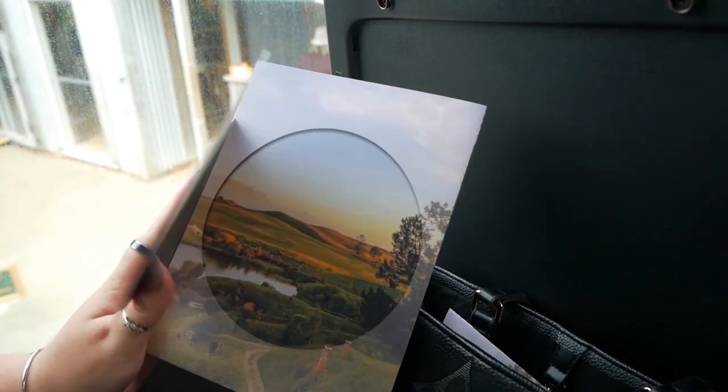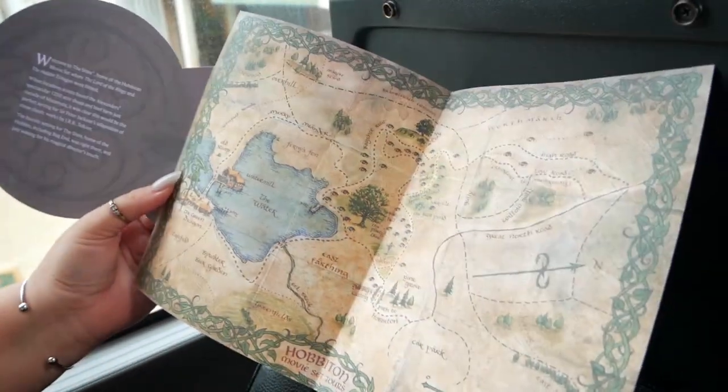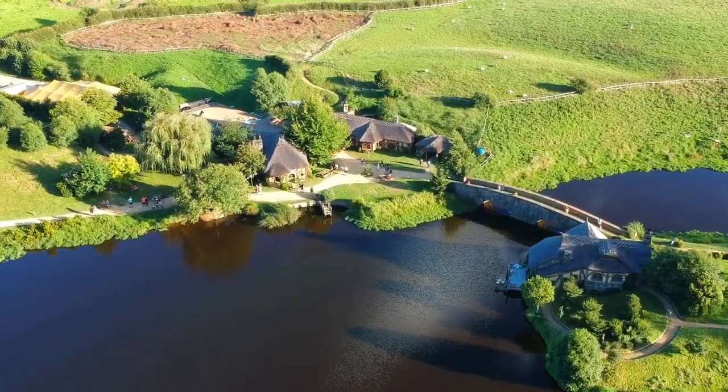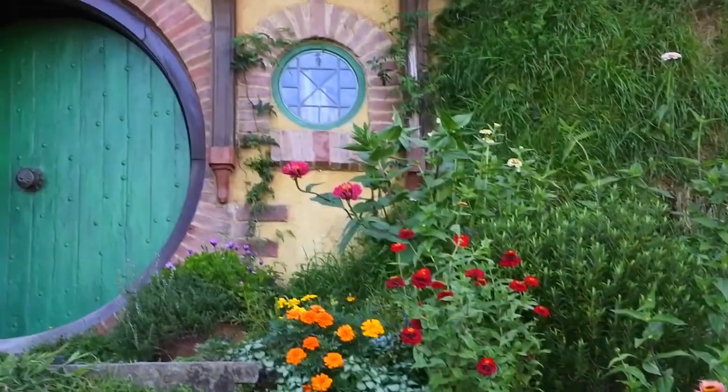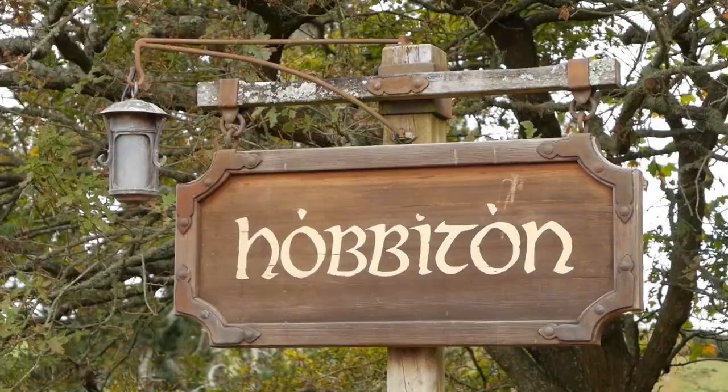Our journey begins with a quick 10-minute bus ride through the scenic farmlands, taking us right to the start of the movie set. Though New Zealand countryside is rural, passing cars would not have been a good addition to the background of the Shire. Along the way, you get to watch the man himself offer a little more insight into the building of this set and what was involved.